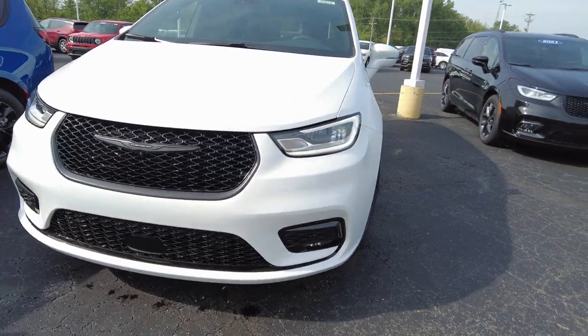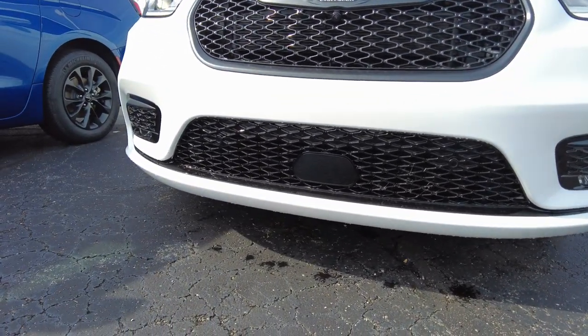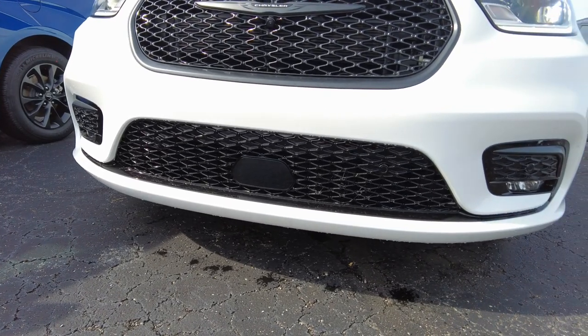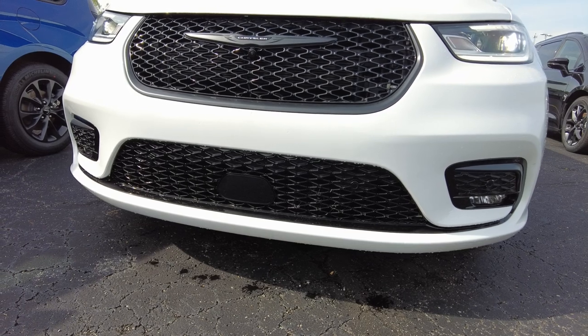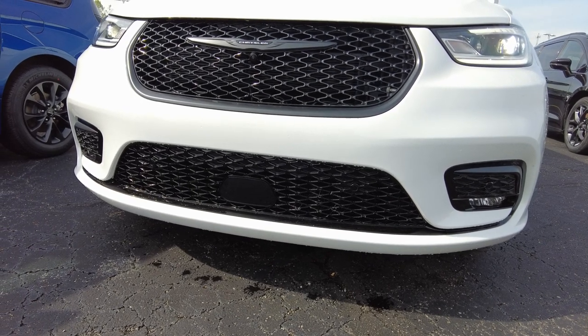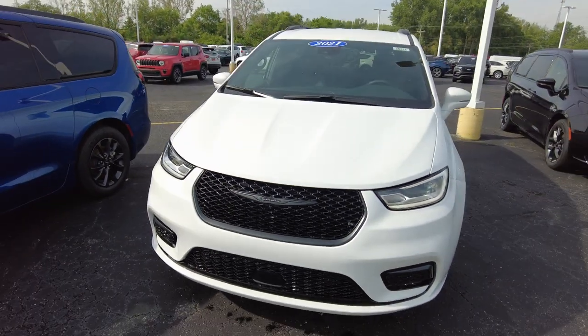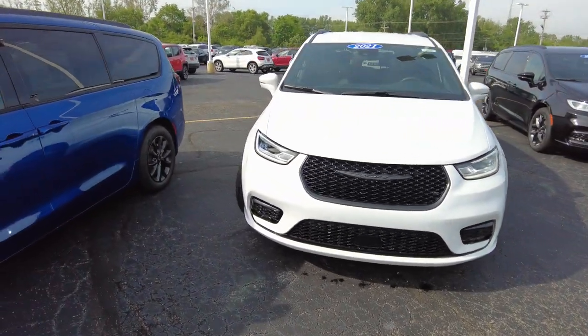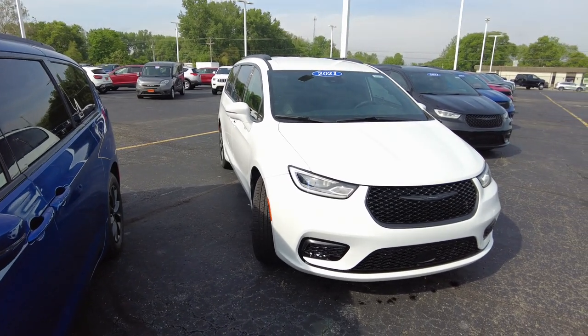It has a lot of nice safety features. It has front parking sensors up in the bumper. It also has adaptive cruise control — that's where you set your speed limit and if someone slows down in front of you, it automatically adjusts until they get out of your way again. This has full speed collision warning plus, where if someone happens to pull out in front of you and slam on their brakes, this car is going to react, oftentimes before you do.